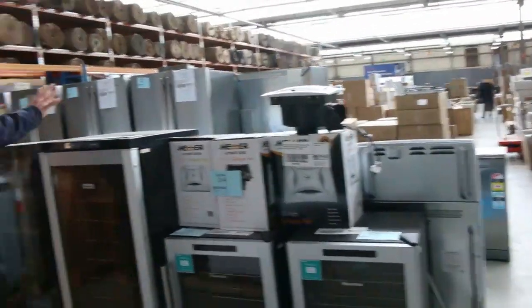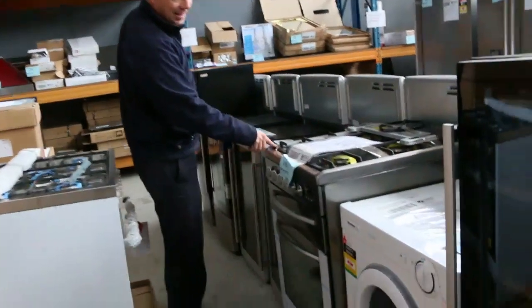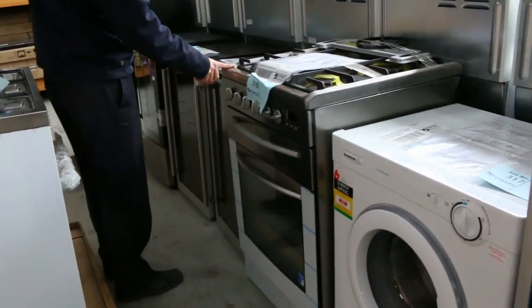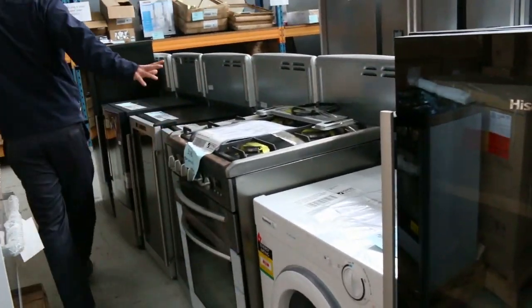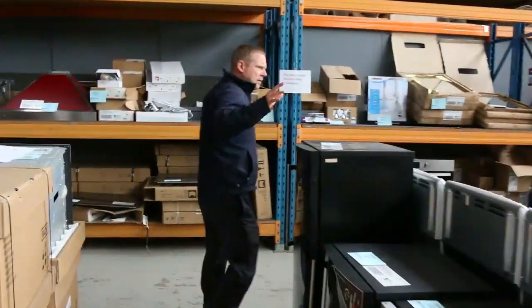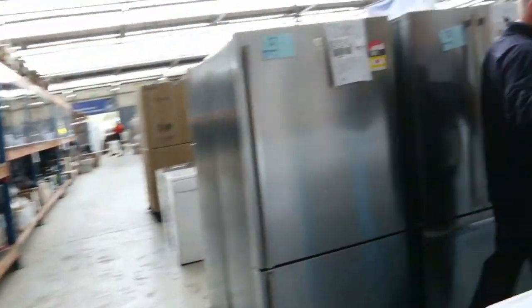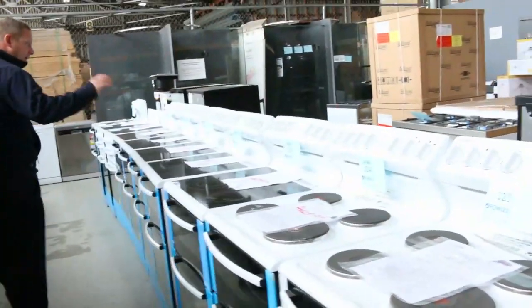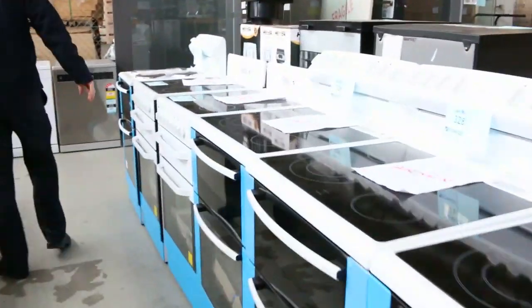Loads of wine fridges in — the small wine fridges and the large wine fridges. There's a Westinghouse gas cooktop there — I think that'll be a 600mm width. Really nice looking unit. We've got some of the traditional style freestanding 600mm freestanders and some 540mm freestanders there.